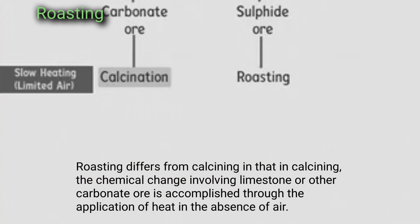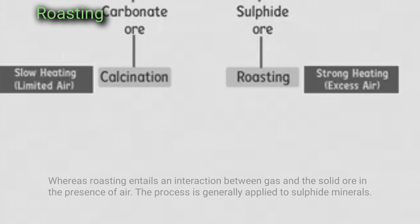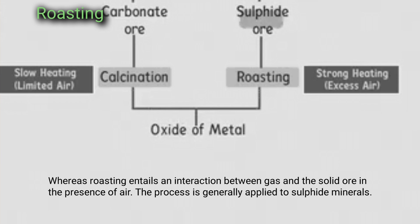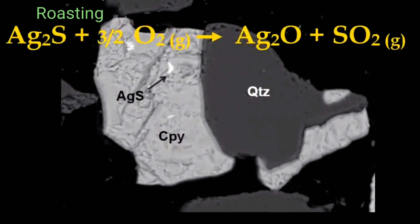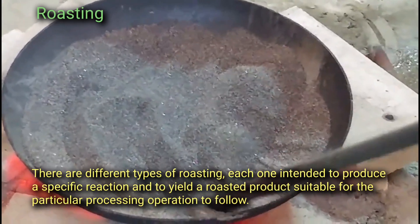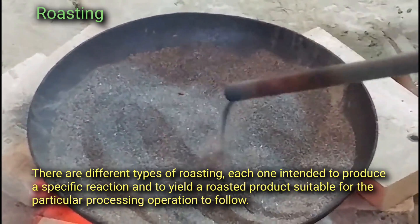Roasting differs from calcining in that calcining involves a chemical change through the application of heat in the absence of air, whereas roasting entails an interaction between gas and the solid ore in the presence of air. The process is generally applied to sulfide minerals. There are different types of roasting, each one intended to produce a specific reaction and to yield a roasted product suitable for the particular processing operation to follow.